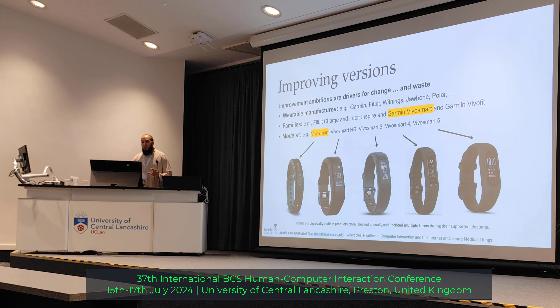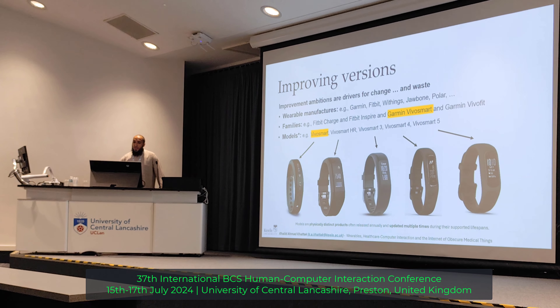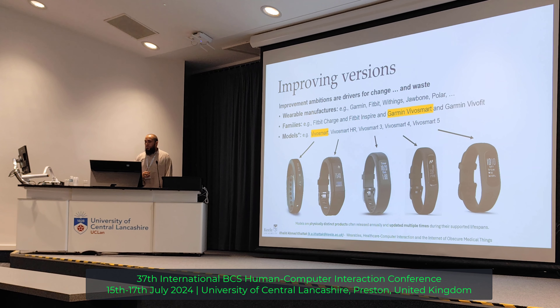Before jumping into detail, I just want to mention some terms. Here you see manufacturers — we have Fitbit, Garmin, and others. These are the manufacturer names. Then we were looking for something called families. Inside each manufacturer we have, for example, Fitbit Charge, Fitbit Inspire, Garmin Vivomart. And then the next thing is called models. Inside each family we have models — for example, Vivosmart, Vivosmart HR. I highlighted these two because of the ambiguity we faced in our research.